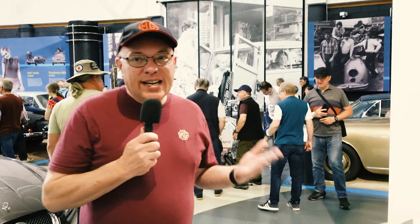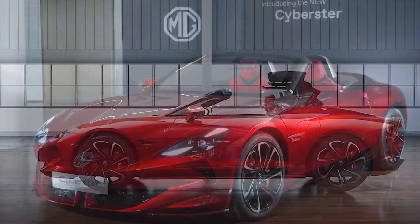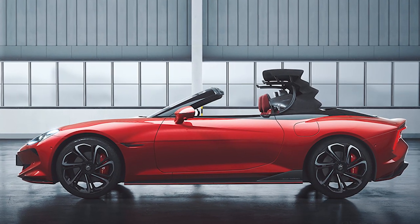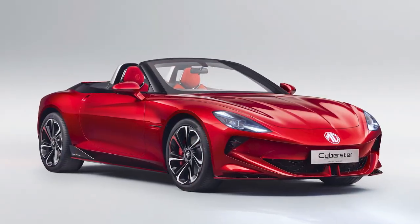It's fitting that having just seen Old Number One — 100 years ago — behind me, and unfortunately we're not allowed to take photos, but there are a few already in the press: it's the latest Cyberster, due out next year. It is electric only, so for those MG aficionados it's never going to be petrol or diesel — it's always going to be electric. But still, it looks a stunning car.